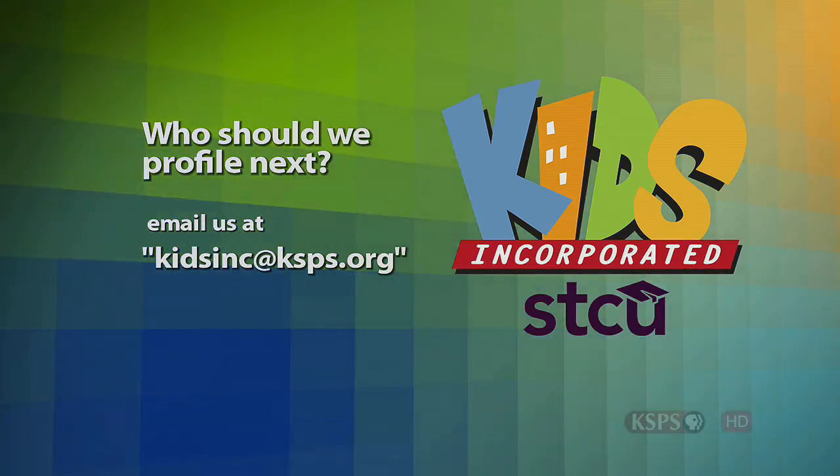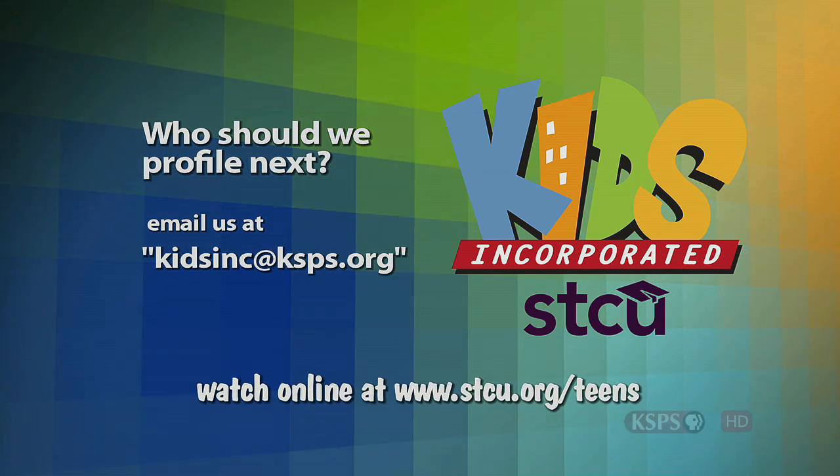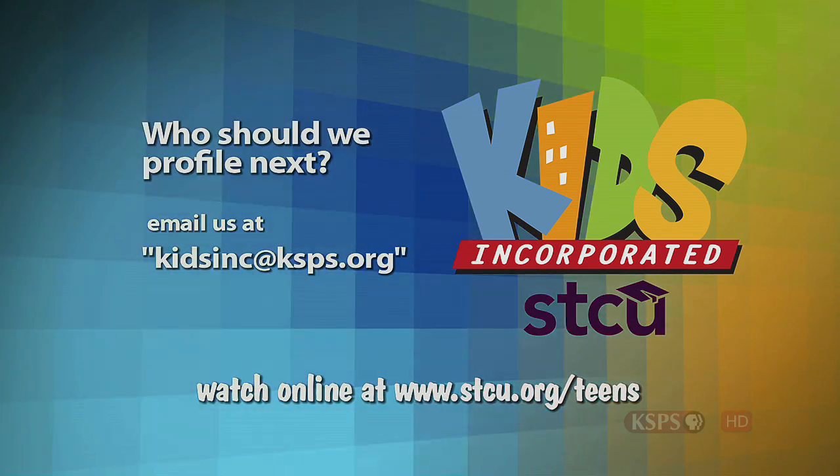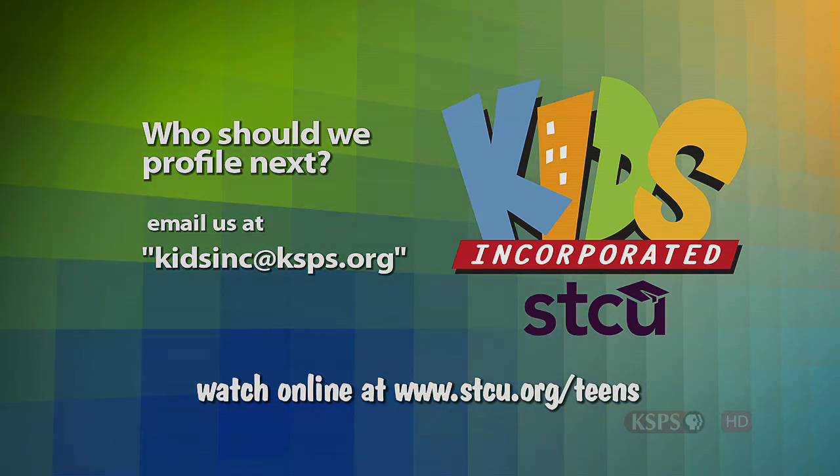Tell us who you should see next on Kids Incorporated. Email kidsinc@ksps.org. Watch this and other stories online at stcu.org.